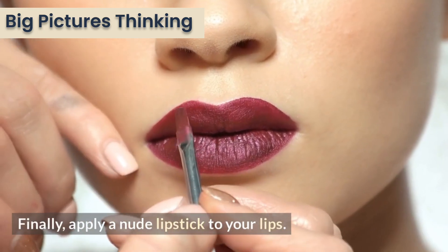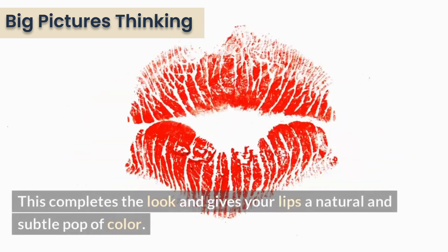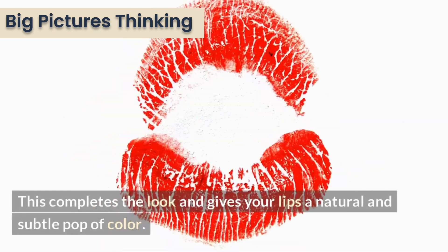Finally, apply a nude lipstick to your lips. This completes the look and gives your lips a natural and subtle pop of color.